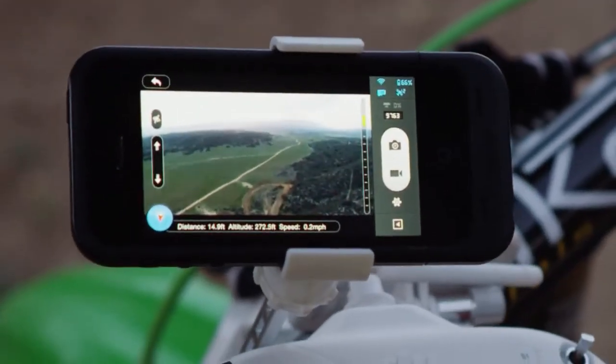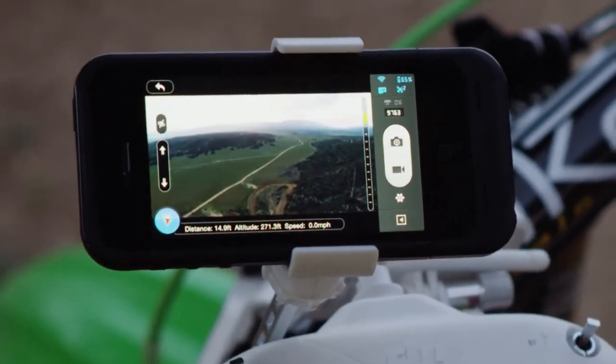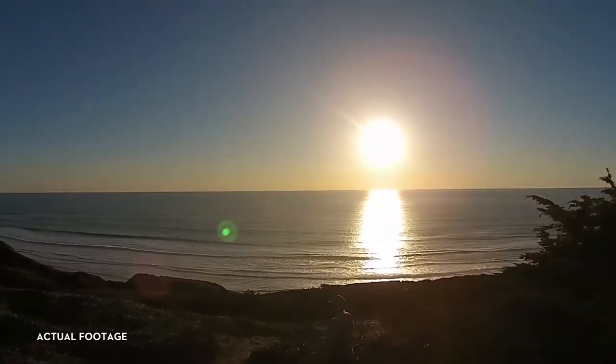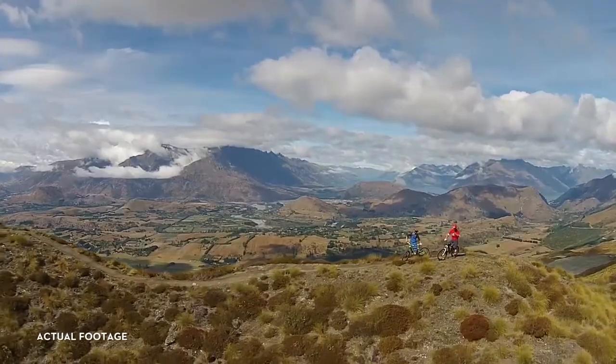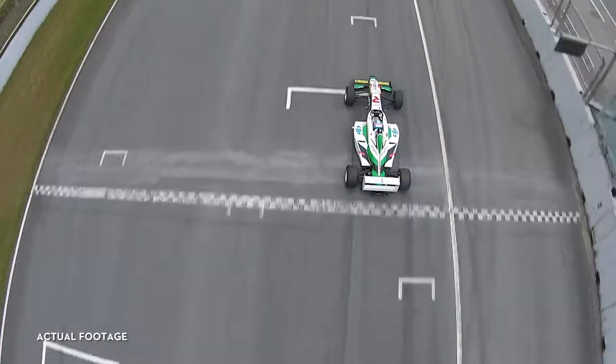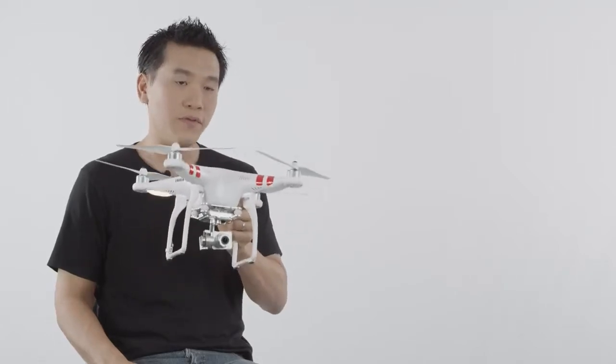The Vision app gives you all of the information you need to fly safely. I think this is the best Phantom we've made. It's so easy to fly that it allows everybody to unleash their creativity in ways they couldn't have imagined before. We're excited for its release, but we're even more excited to see what you do with the Vision Plus.